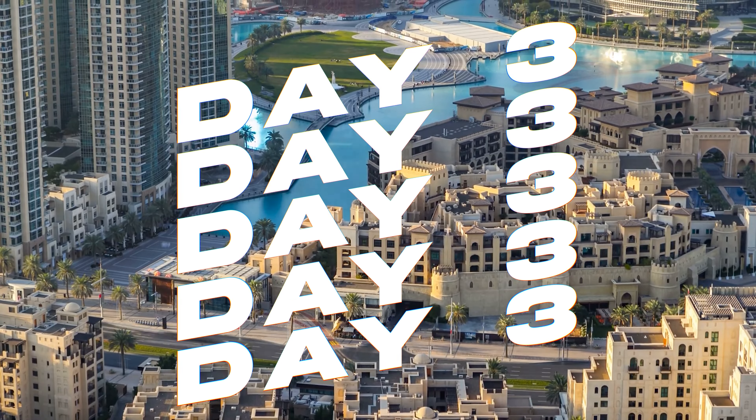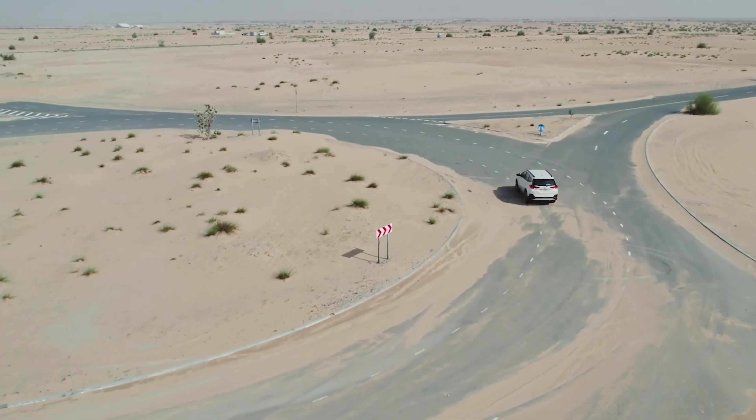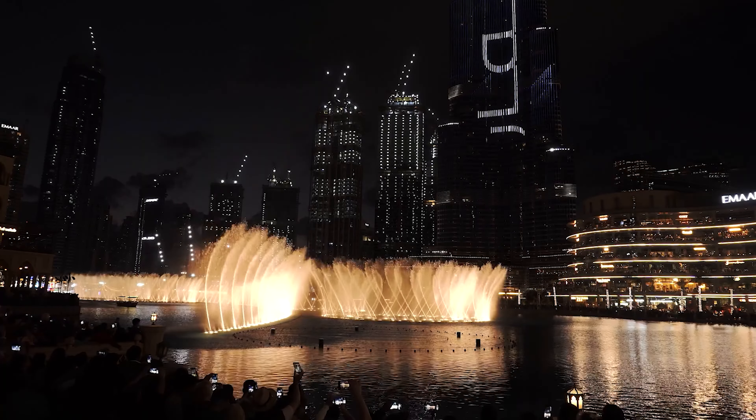As you prepare for your departure, Dubai leaves you with a mosaic of memories from the sands of the desert to the heights of the skyscrapers. Whether you explored the depths of its cultural roots or danced the nights away, Dubai promises a return filled with even more discoveries.